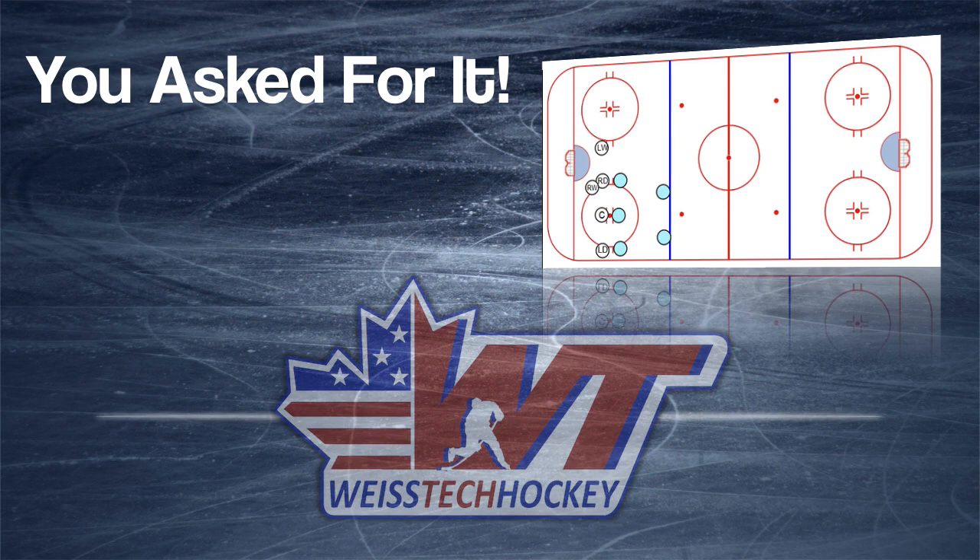What's up, HD Maggers? Jeremy Weiss here with Weiss Tech Hockey, and welcome to the You Asked For It section. If you haven't been here before, this is the section where if you submit a question or a comment, we address those questions and comments month to month. We've had a few come in this past month and we're going to be working through those as we receive them.